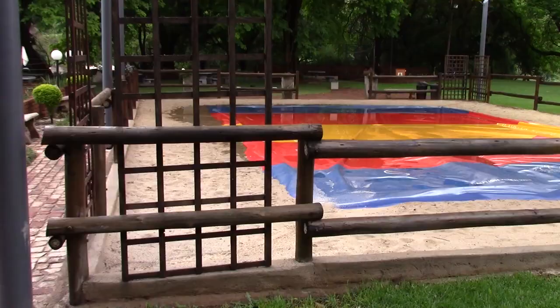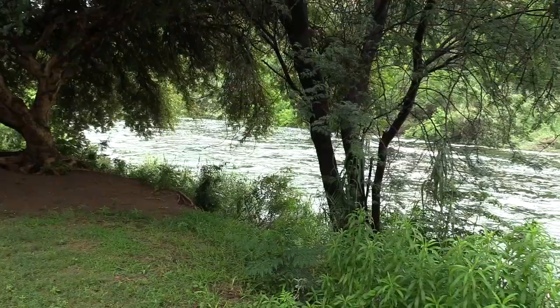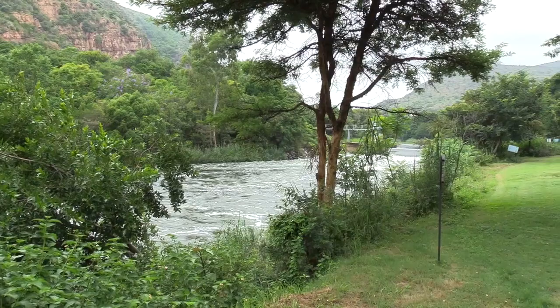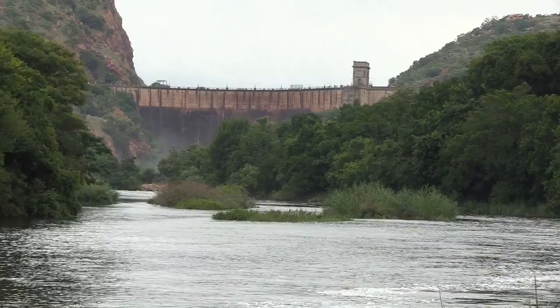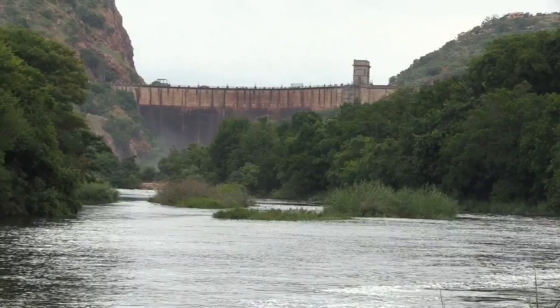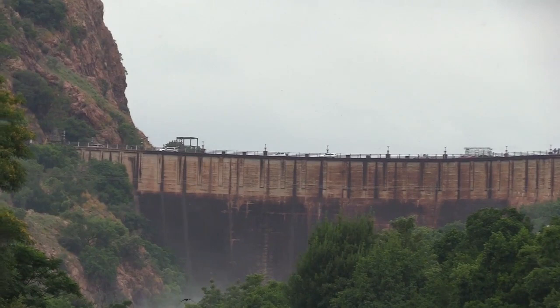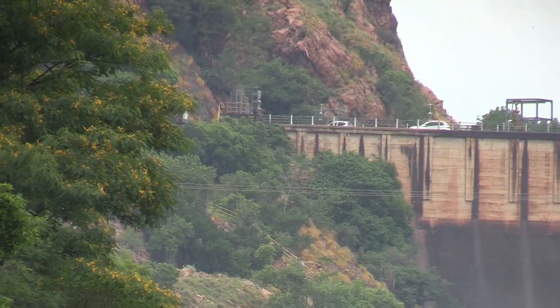I want to go down to the river. I can actually hear the water from here. This is the Hartbeespoort Dam wall. Planning started in 1906 with a whole lot of delays and one construction company going bankrupt. The second construction company completed the wall in 1923. The dam first overflowed in March 1925. Standing here, looking up, it's almost scary to think how much water is behind that wall.